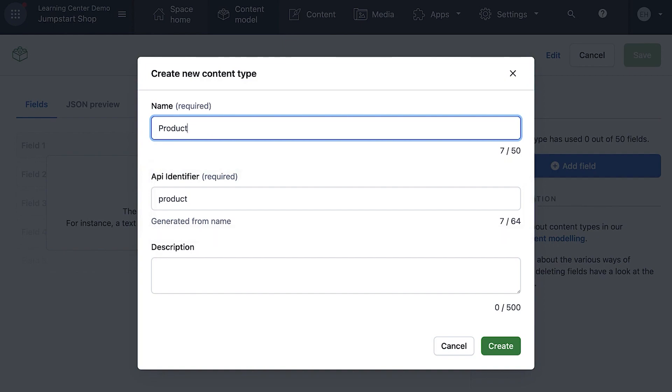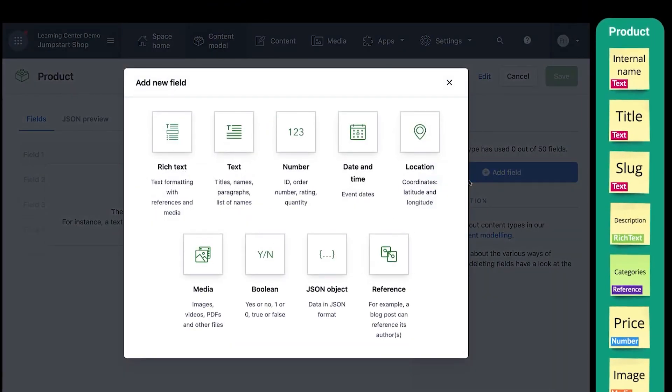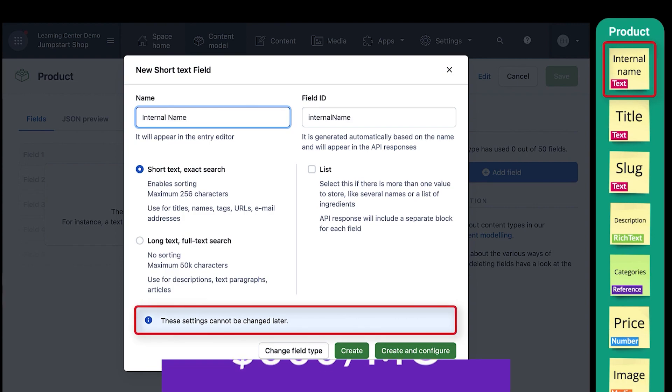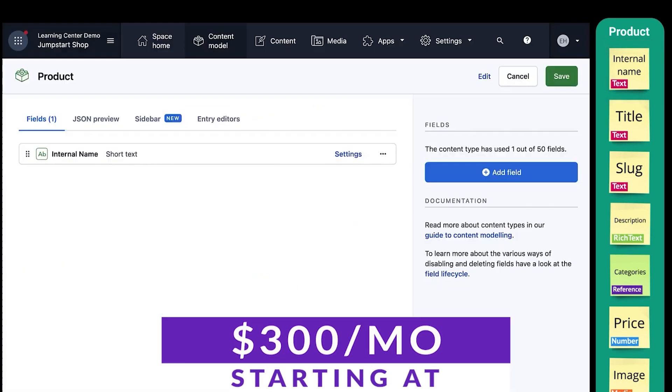Contentful is an enterprise-level headless CMS with tools to create, edit, and manage content. It's aimed at bigger businesses with a lot of technical resources, and it's perfect for developers who want an API-first CMS to push content to different channels. If you're a smaller business, this one might not be for you — pricing starts at $300 a month for its basic CMS plan.